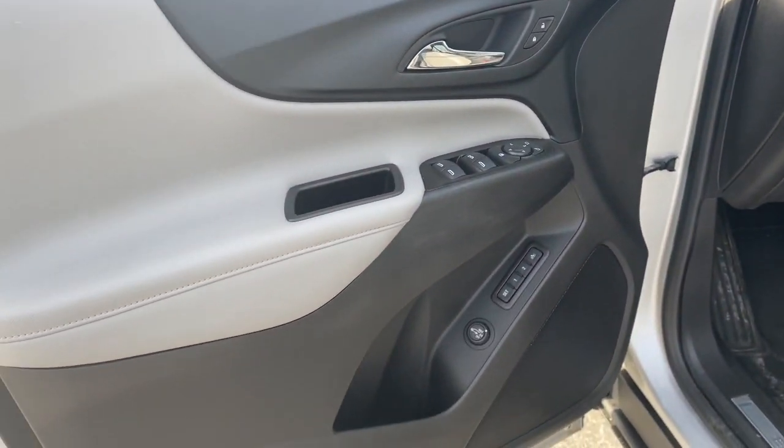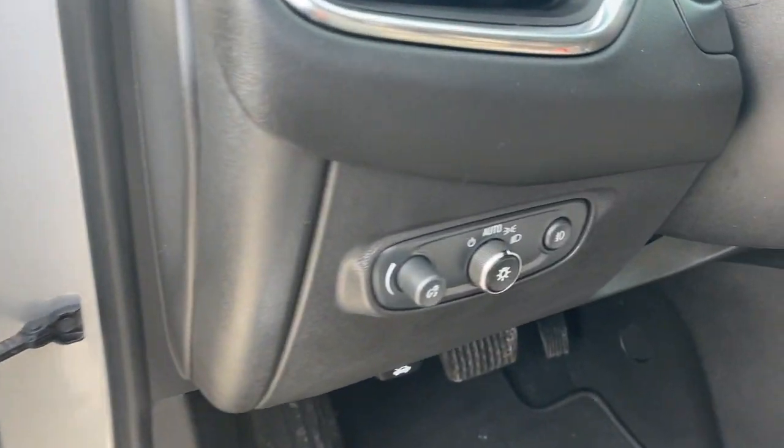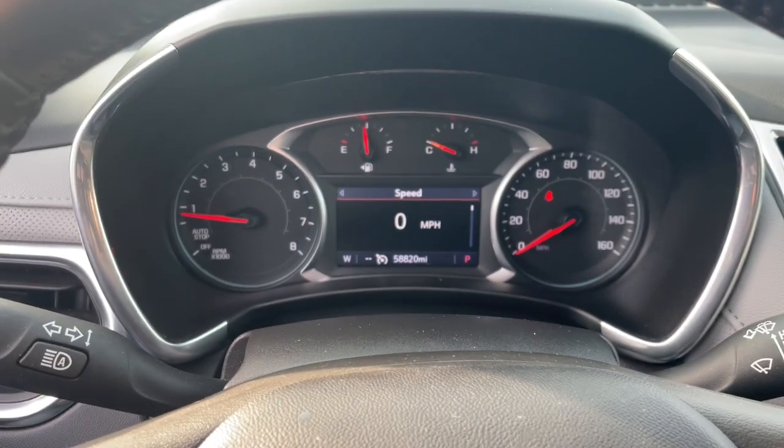These are just some of the great options this vehicle comes with: keyless entry, heated driver's seat, backup camera, heated mirrors, adaptive cruise control, satellite radio.